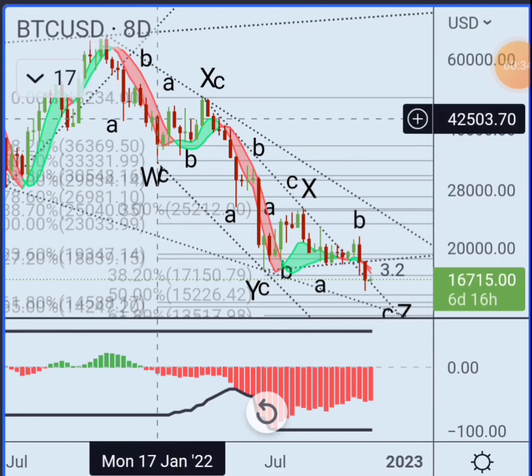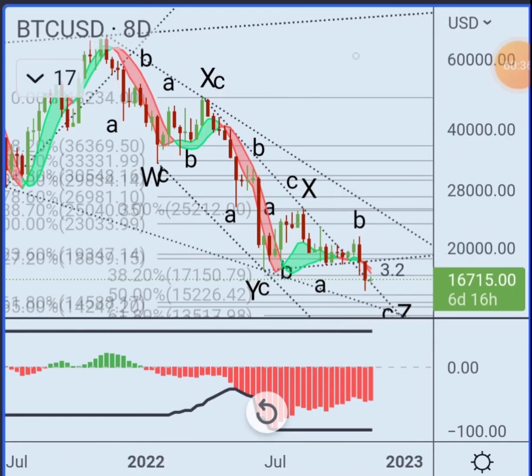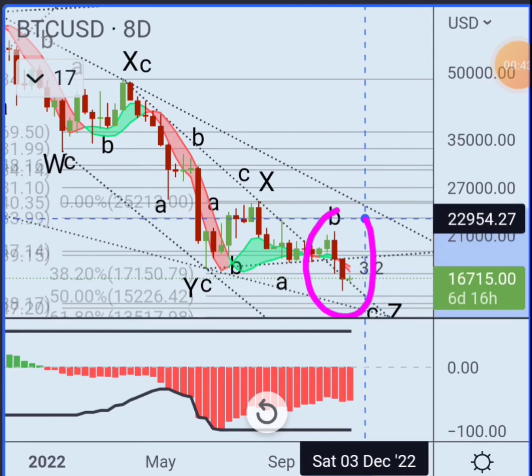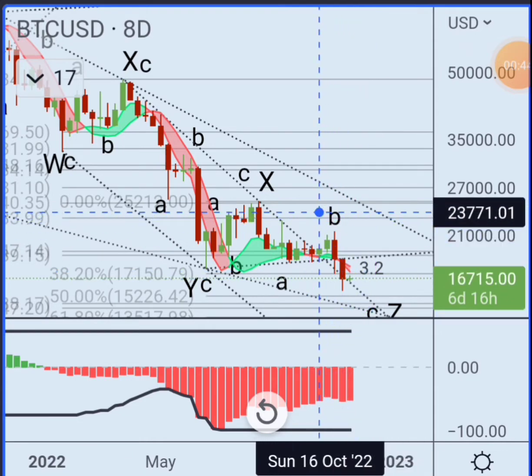But if you look at how they look, there's a lot of zigzags here. So if that's so, we're looking for a zigzag down right now. So I kind of want to zoom in on this drop here, and what we're looking for then is an impulse wave drop.